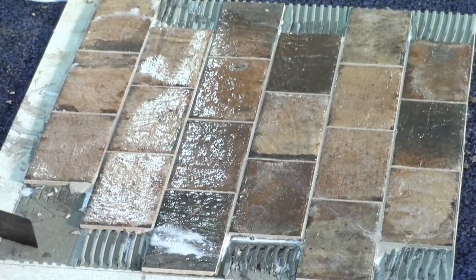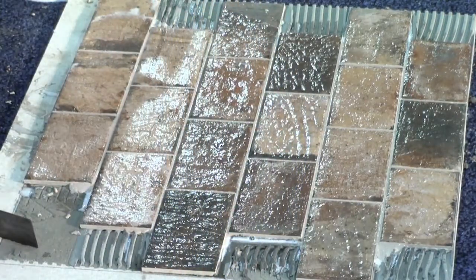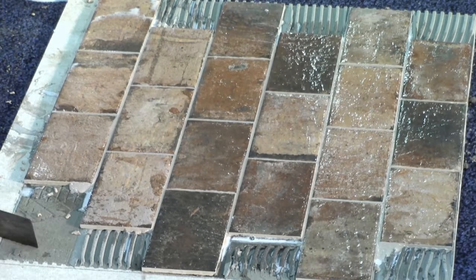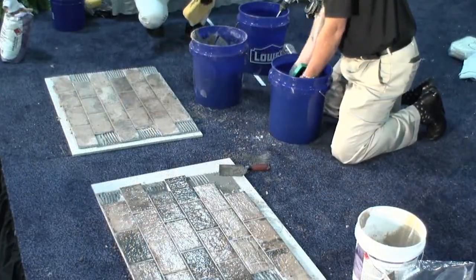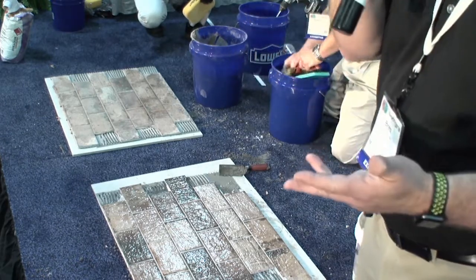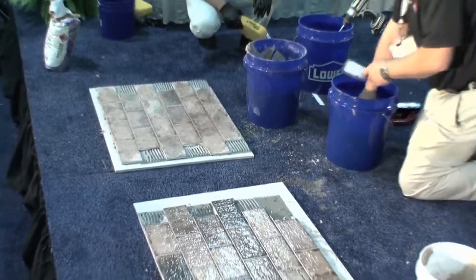Let's sum this up. Standard cementitious grouts: measure your water, let it slake, and wait the appropriate time before cleaning up. Follow those steps and the manufacturer's instructions and you'll have success. High-performance grouts: same thing — watch and measure your water — but they dry a little faster, truer in color, and are more monkey-proof. They're not as water sensitive.